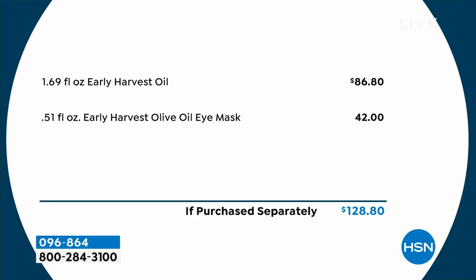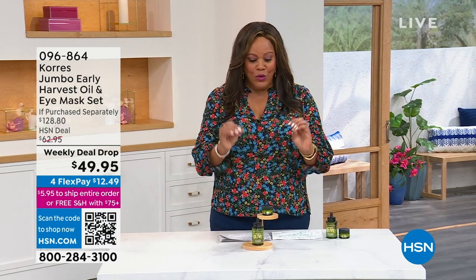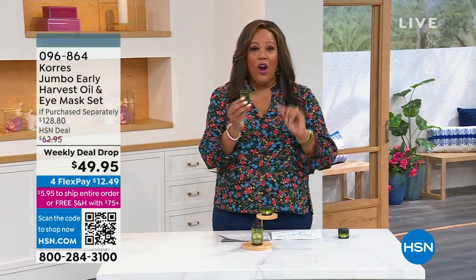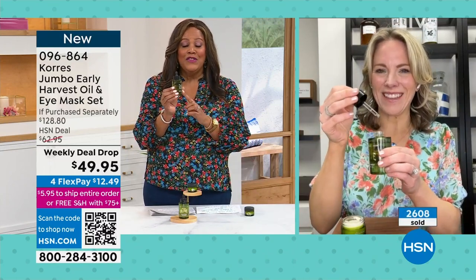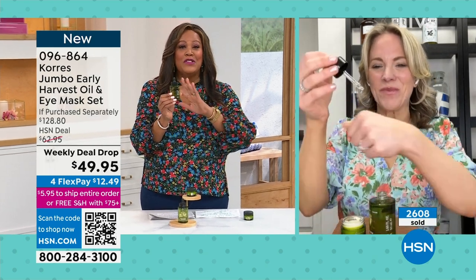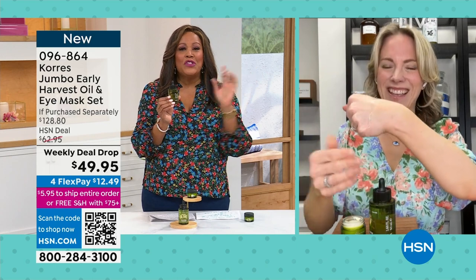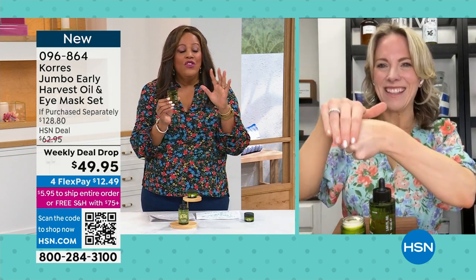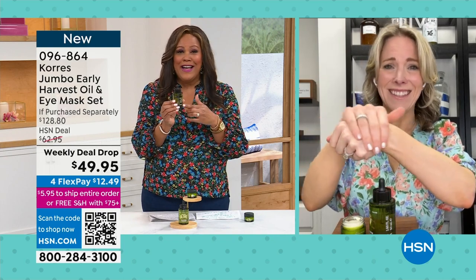Stephanie Metkus is our brand ambassador. I absolutely love the harvest oil — I haven't used the eye mask yet, so I'm getting this myself. I gave this as a gift to my son's teacher and she is hooked — she said it's the best gift she's ever received as a teacher. You can secure this on auto-ship and you're saving more than $80. This is fantastic.